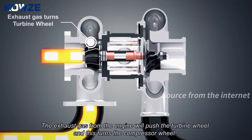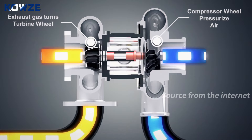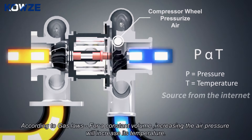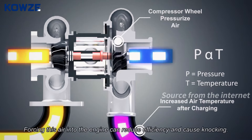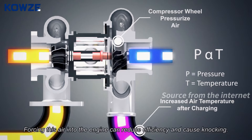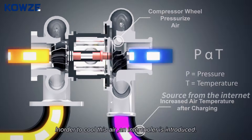According to gas laws, for a constant volume, increasing the air pressure will increase its temperature. So there will be a difference in temperature after charging. Forcing this hot air into the engine can reduce efficiency and cause knocking. In order to cool this air, an intercooler is introduced.